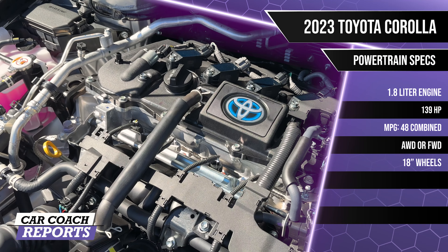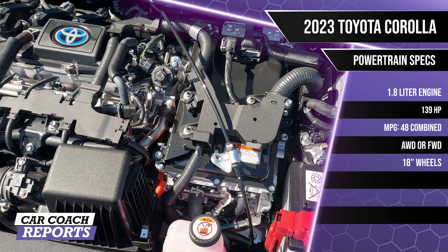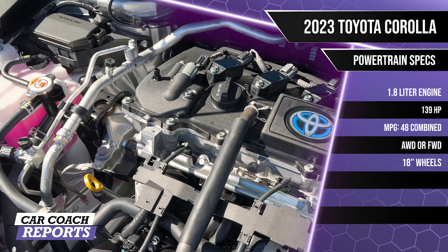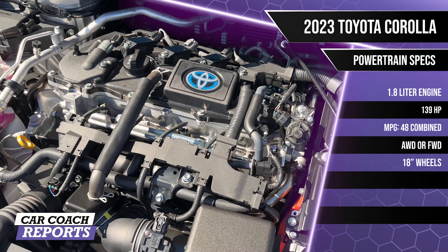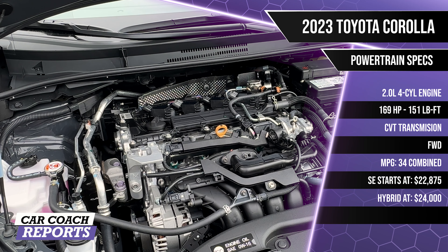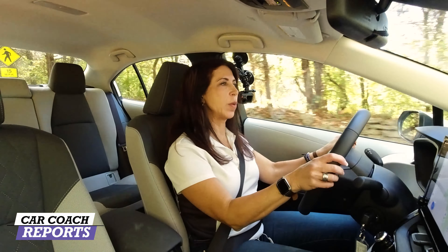Under the hood, the Corolla hybrid motor gains 13 more horsepower and 10 more pound-feet of torque, delivering 48 miles per gallon combined — pretty impressive. The 1.8-liter 139-horsepower hybrid engine comes in all-wheel drive or front-wheel drive. The 2023 Corolla sedan SE's non-hybrid powertrain is a 2.0-liter four-cylinder, double overhead cam, 16-valve engine producing 169 horsepower and 151 pound-feet of torque, backed by a CVT in front-wheel drive, rated at 34 mpg combined.